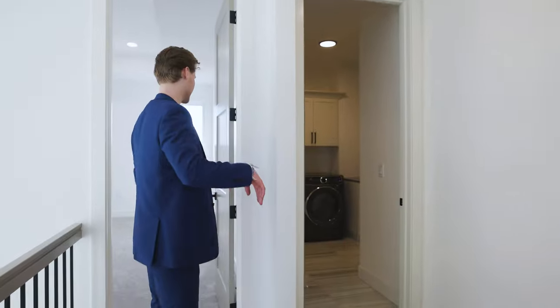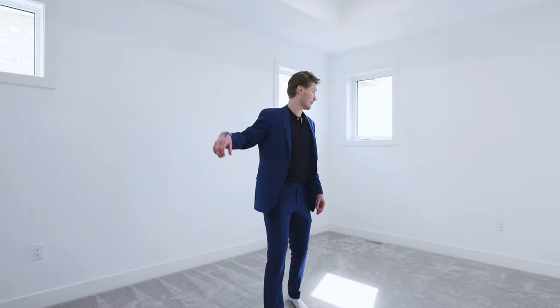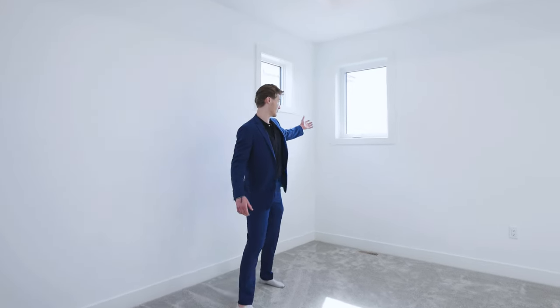Heading into the master bedroom here, we've got lots of space in here. Nice windows all throughout letting in lots of light, with nice views to your pond out back.